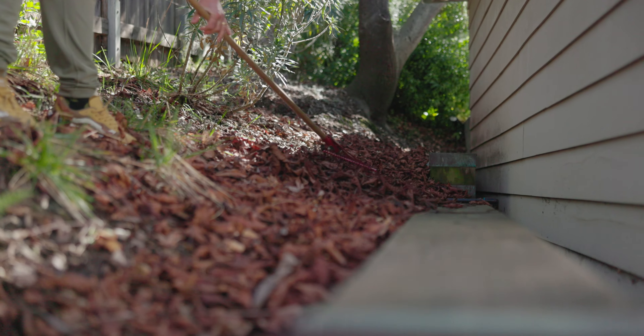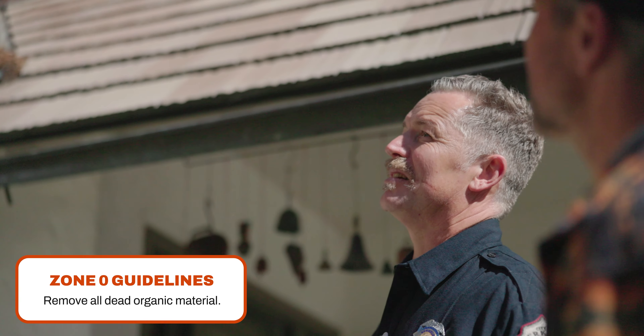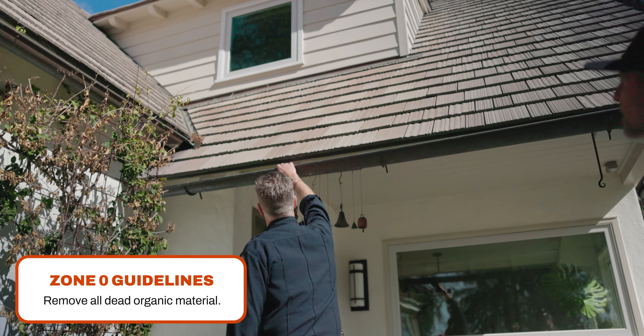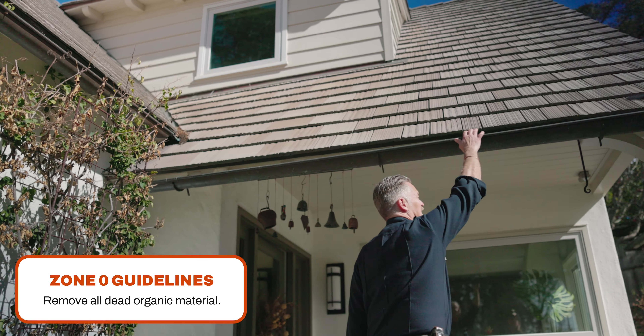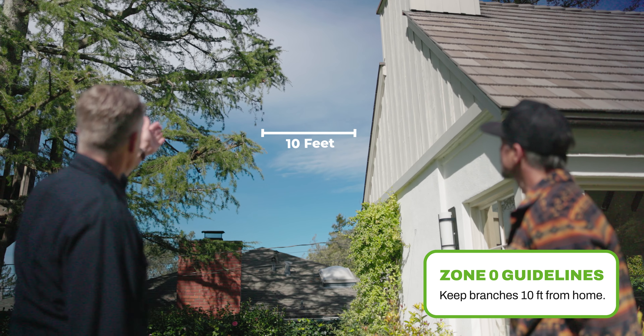We're also looking for you to remove all dead and dying weeds, grass, plants, shrubs, leaves, needles, and cones. Check your roofs and gutters, decks and porches, and stairways. We're also looking for you to remove all branches within 10 feet of any chimney or stovepipe outlet.